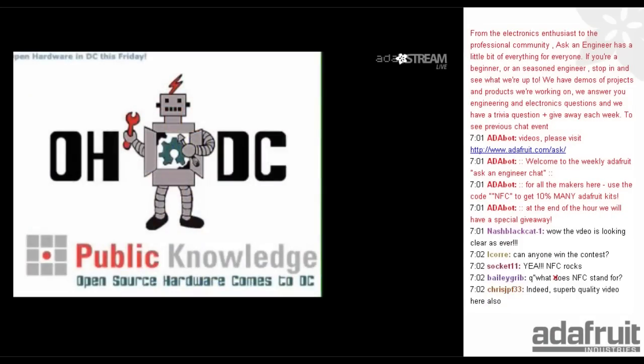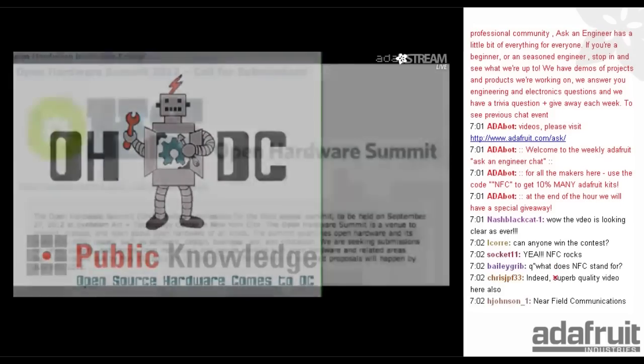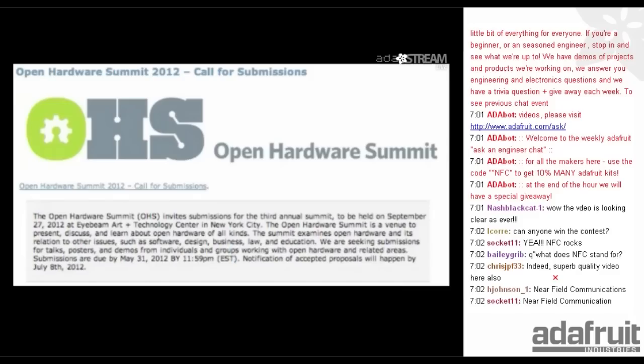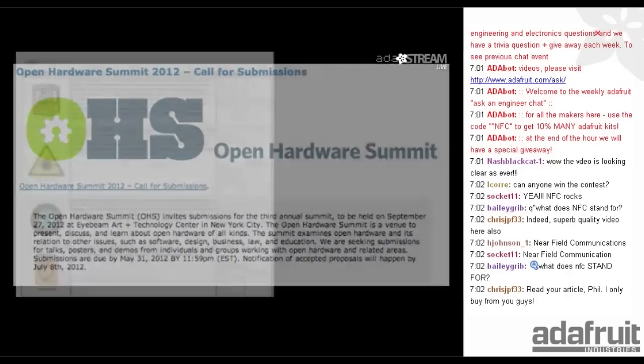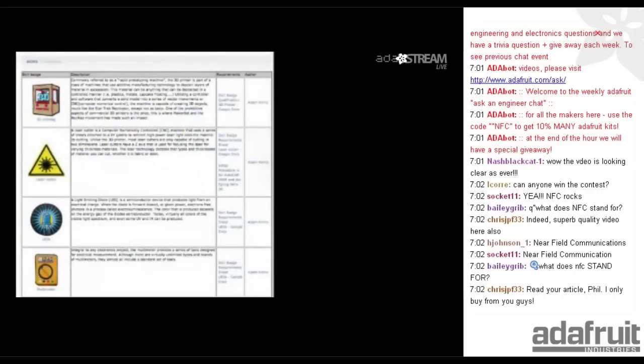The open hardware event was in D.C. There's a call for submissions from the Open Source Hardware Summit. We keep calling it the 'open horse.' Actually, Chris from the writer night works on the horse. You should call it open horse — open horseware.